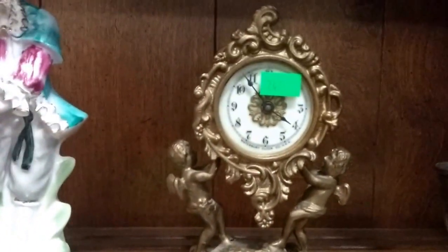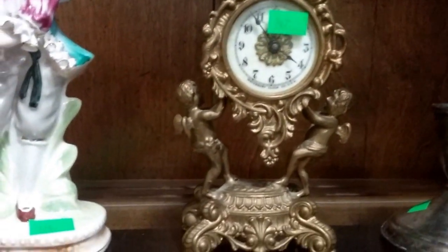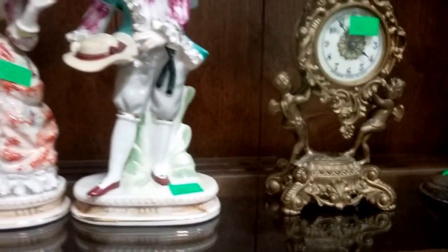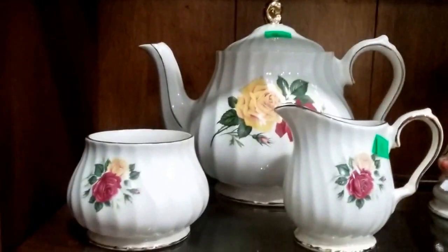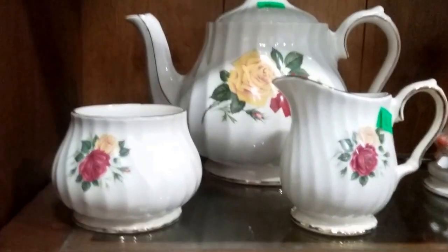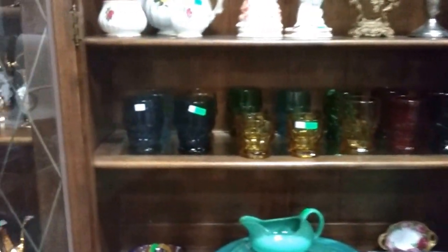This is a Waterbury bronze mantel clock — it is wound tight, and I believe the date on it is 1865. It is very nice. Some beautiful Victorian figurines. Sadler — this is Sadler, razor sides, teapot and cream and sugar. And there's a honeycomb pattern piece — very colorful, you can't quite see it, but there are blues and greens and amber and reds. Very nice.